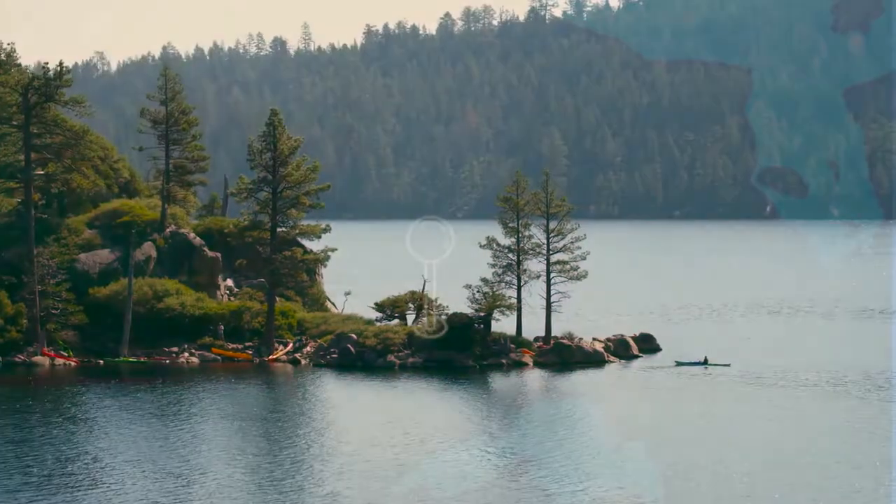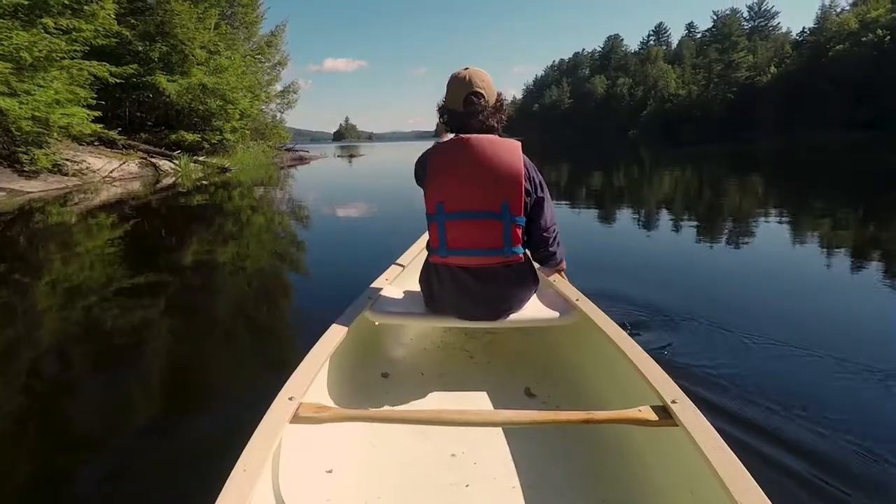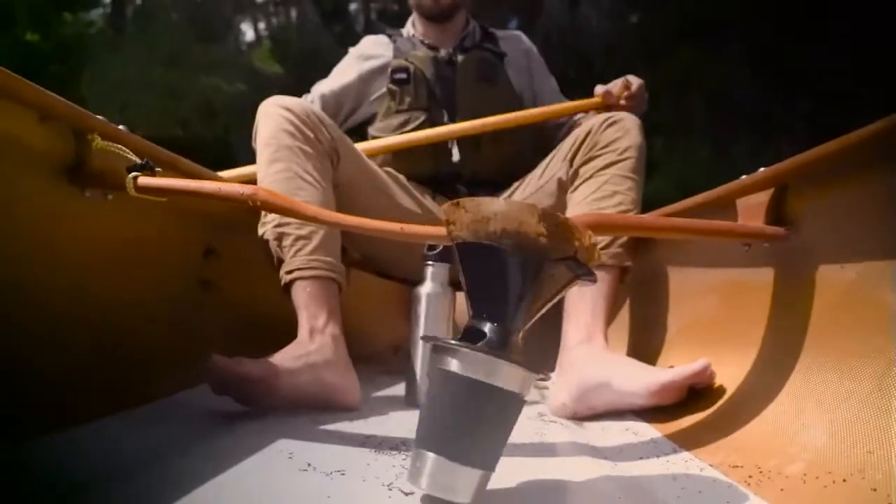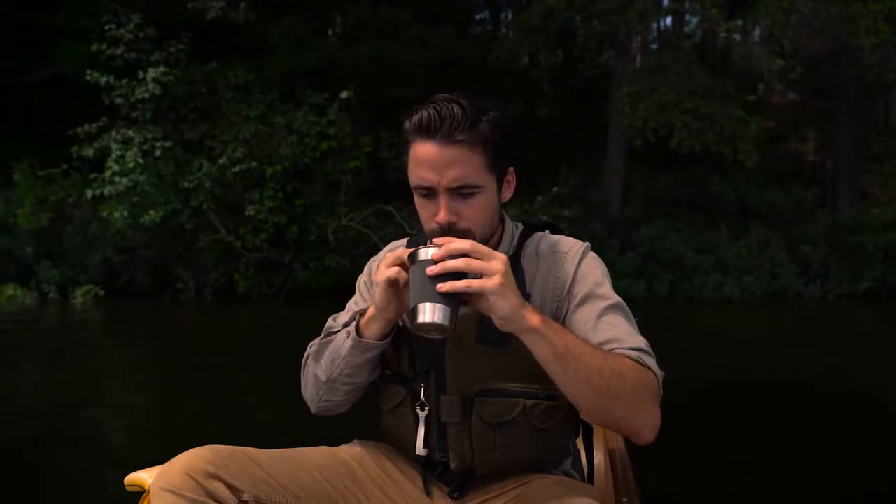Fast forward to where my co-founder and I were leading a canoe trip in the great north woods. We were tired of the usual methods of drinking coffee in the wild, which are either too bulky, wasteful, expensive, or just a hassle.